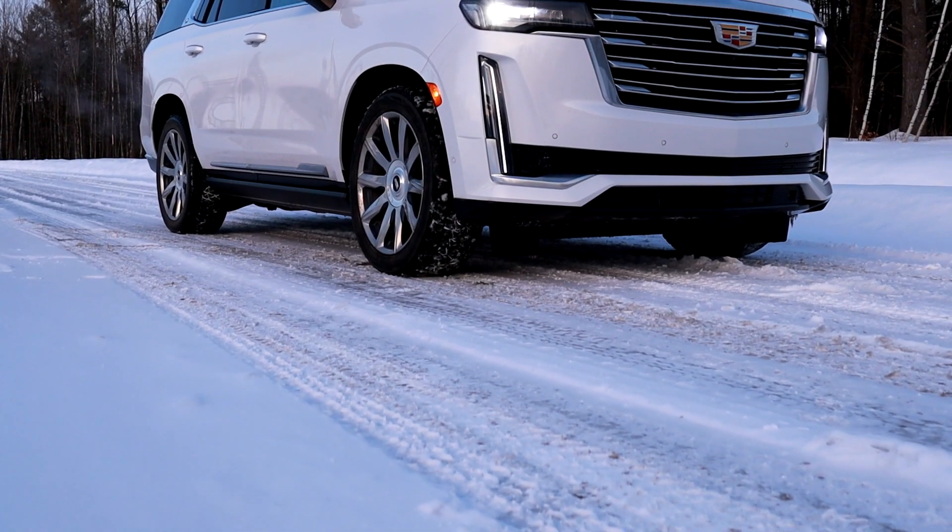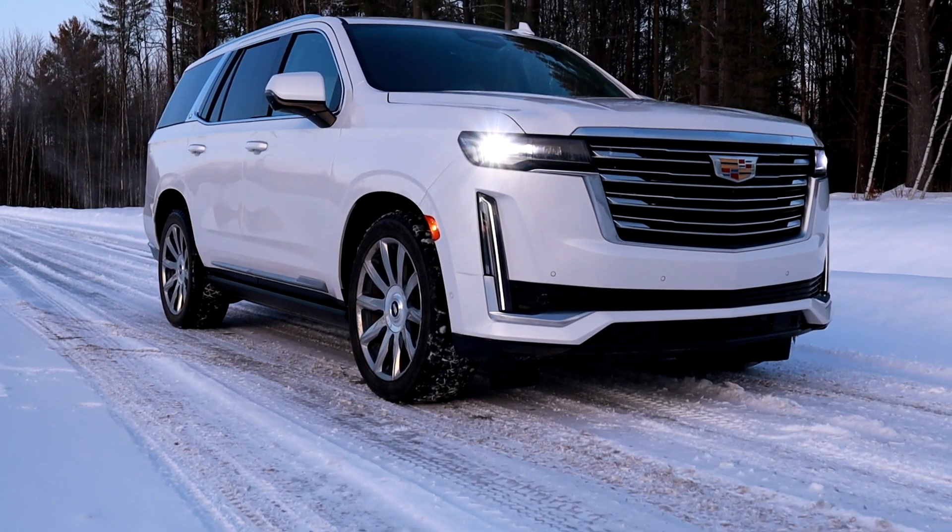Derrière le volant du Yukon Denali — ça fait 7 jours que je conduis le Denali, un camion que j'aime beaucoup. Je suis content d'avoir conduit l'Escalade la semaine dernière, j'ai pu voir la différence. La dernière fois que j'avais essayé l'Escalade, je trouvais que c'était cher pour le prix, je n'avais pas vu une grosse différence côté ride. Je pensais que c'était la même chose côté suspension magnétique et à l'air — ils combinent les deux, autant pour l'Escalade que le Denali.